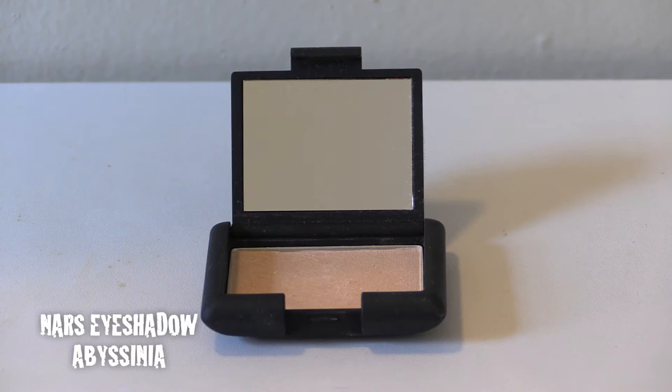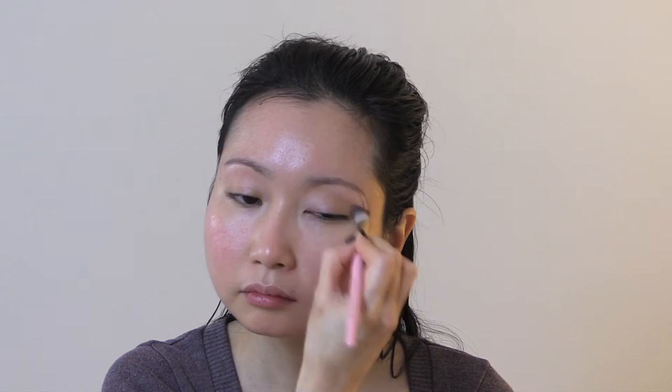Now time for eyeshadow. I use the NARS eyeshadow in the shade called Abyssinia, which is a natural beige. I apply it all over my brow bone and eyelids to cover up any veins.